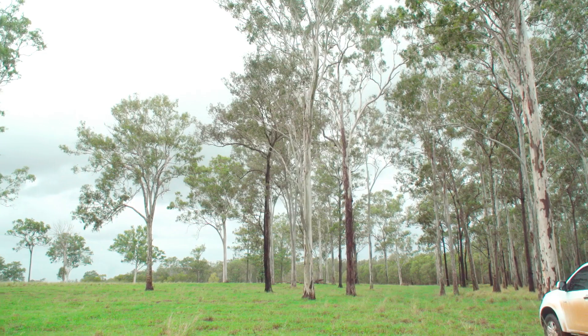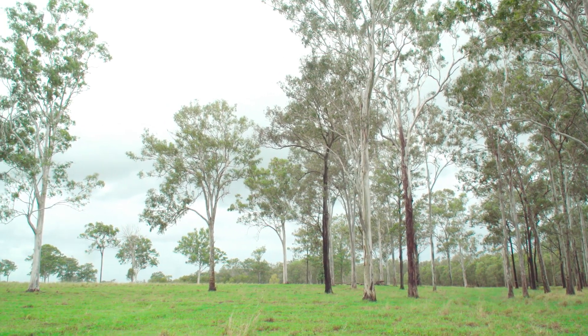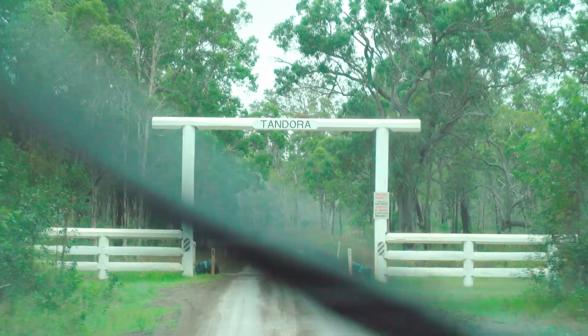It was apparent that neither Herbert nor Lemongrass could be returned to where they were from because their habitat no longer existed. So we made an application to the Department of Environment to get permission to translocate them to a lovely property called Tandora.